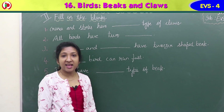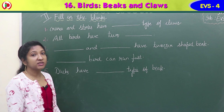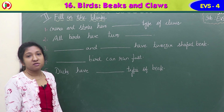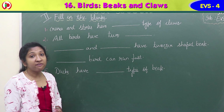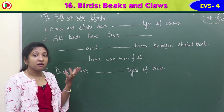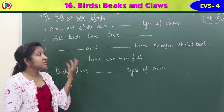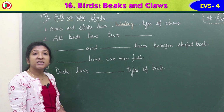Our next exercise is Exercise 2: Fill in the blanks. First question: cranes and storks have a dash type of claw. We learned about different types of claws for different birds. Cranes and storks have a special type of claw which helps them walk easily in shallow water without sinking. They have wading type of claws - W-A-D-I-N-G. Wading claws help them walk easily in shallow water without sinking.